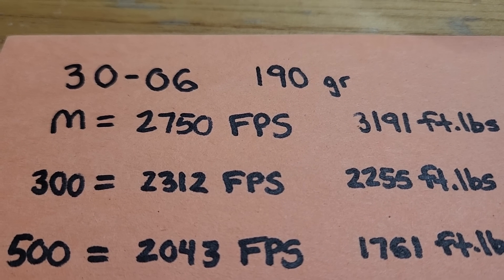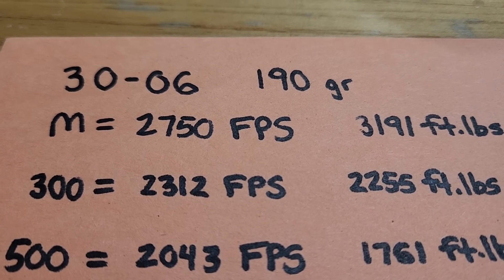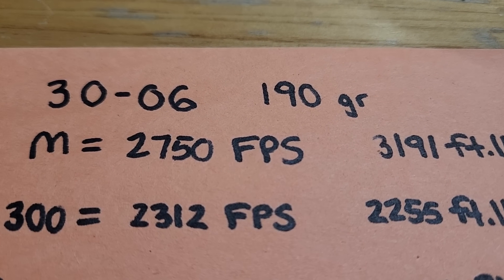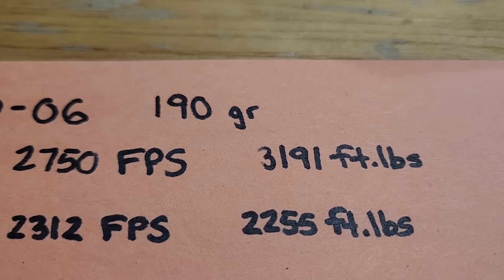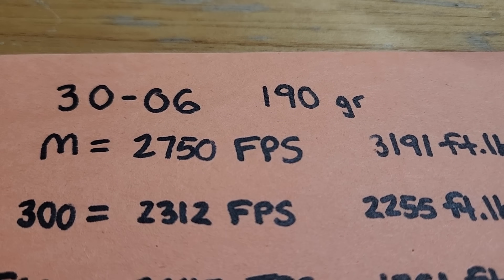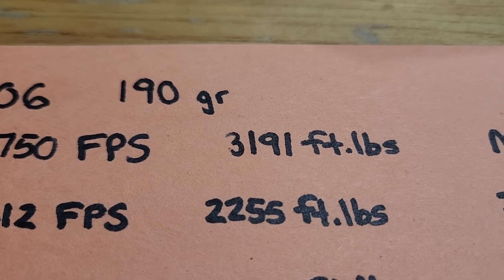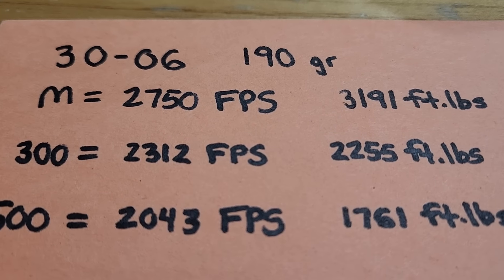Let's cut to the chase with factory ammo and see which one is better out to 500 yards. The .30-06 with a 190 grain Acubond Long Range: muzzle velocity 2,750, muzzle energy 3,191 foot-pounds. At 300 yards, the bullet goes 2,300 feet per second with 2,255 foot-pounds. At 500 yards, the bullet goes 2,043 feet per second and your energy is 1,761 foot-pounds — crunched at sea level.